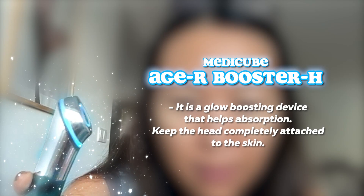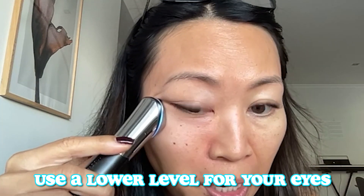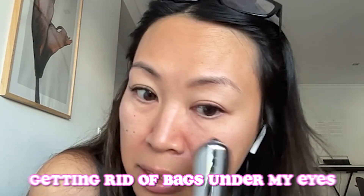I might as well use my MediCube. I've been talking about how great this is. It's on level one, which is the lowest level, and that's what I use for under my eyes because it says to use a lower level for your eyes. Trying to get rid of these bags under my eyes — at least trying to. I love this thing. I've been using it faithfully since I got it.